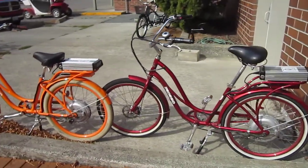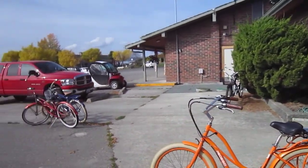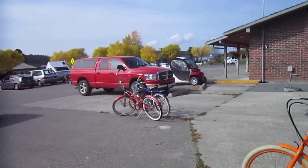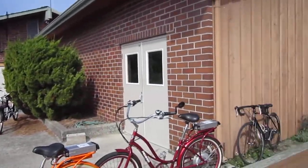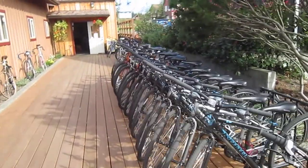So he's got a pair of comfort cruisers with low frames ready for rental, a tandem out there, and kind of a custom beach cruiser too. This is Village Cycles here on Lopez Island — a fantastic place to ride.